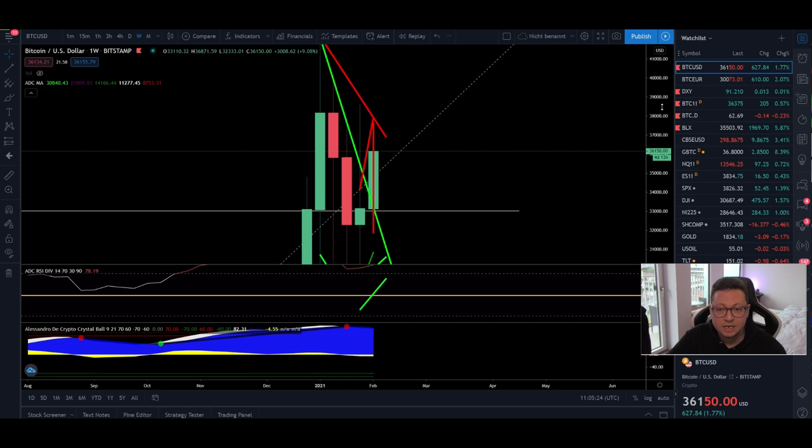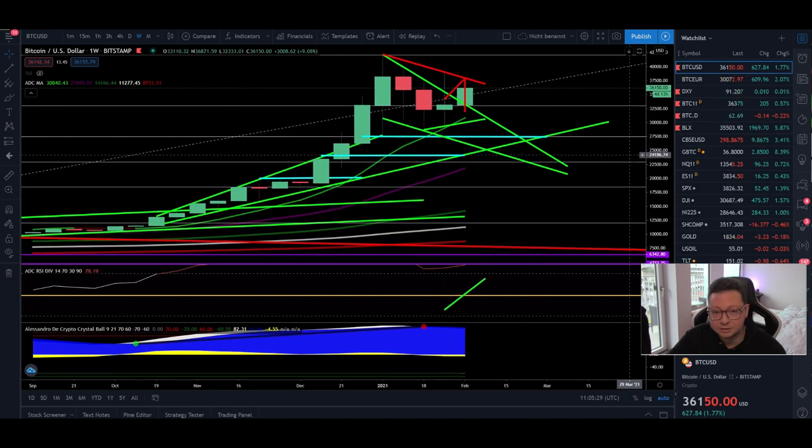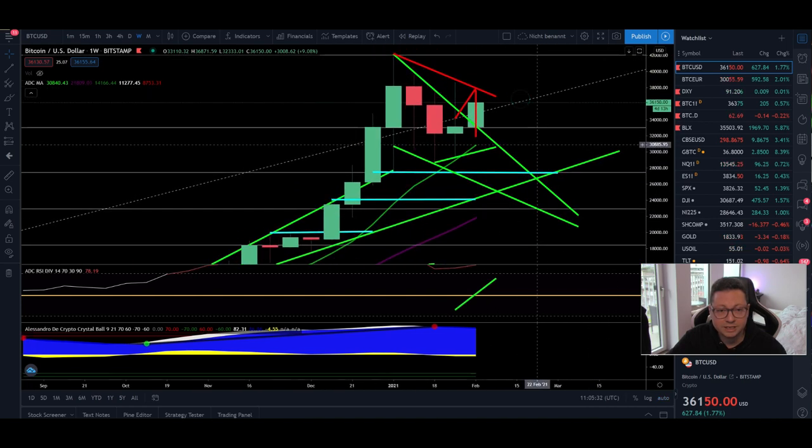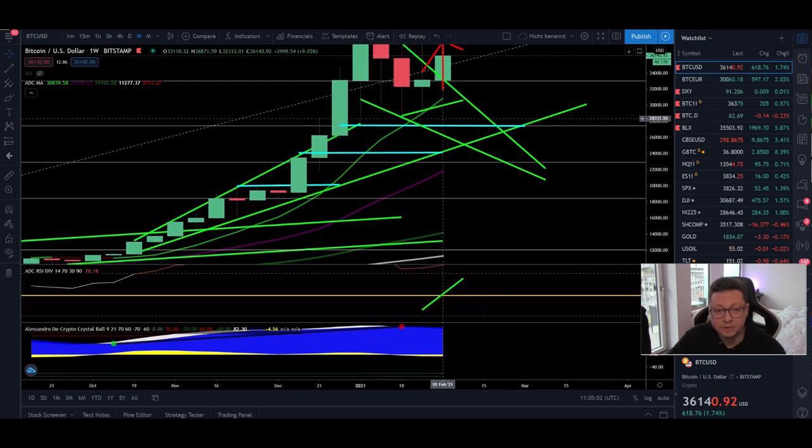Moving to the weekly time frame, we are currently being supported by the nine weekly moving average. The price level at around $31,000 should hold as very strong support. If we see a four-hour or daily close below $31,000, that could indicate this pump was a fakeout and we'd likely see a bigger correction towards the 20 weekly moving average at $22,000. However, at the moment that scenario is very unlikely.